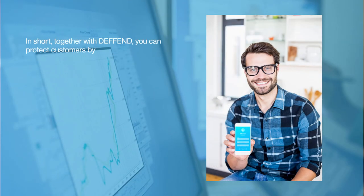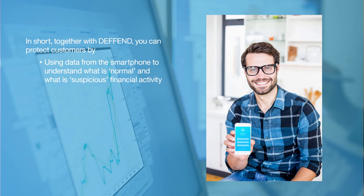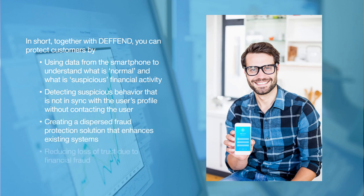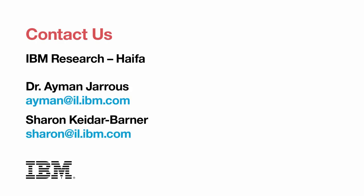In short, together with DEFEND, you can protect customers by using data from the smartphone to understand what's normal and what's suspicious financial activity, detecting suspicious behavior that is not in sync with the user's profile without contacting the user, creating a dispersed fraud protection solution that enhances existing systems, and reducing loss of trust due to financial fraud. If you'd like more information on DEFEND or would like to participate in our pilot, contact us at IBM Research Haifa.